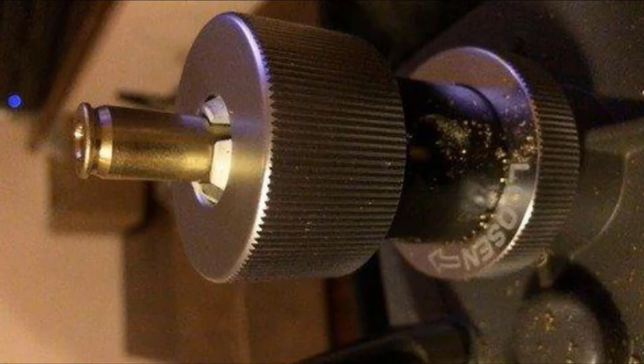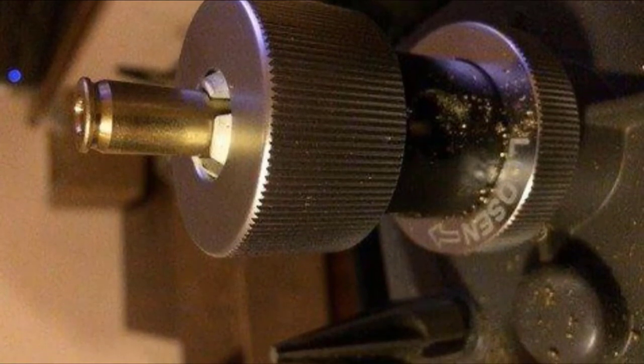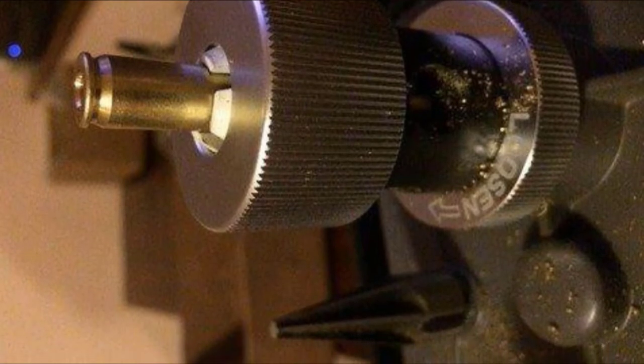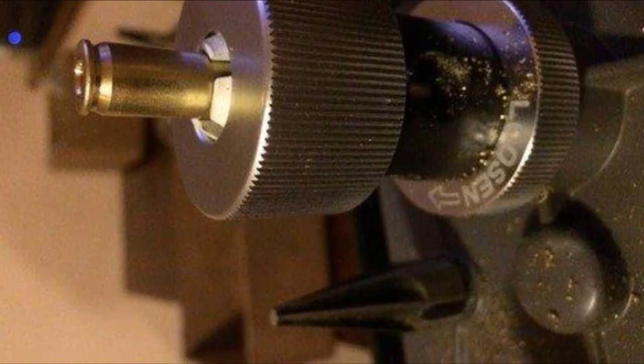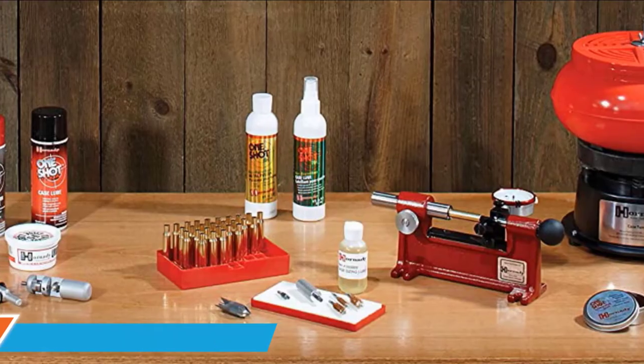When you purchase this Frankfurt Arsenal product, you receive a whole series of tools with it, including a deburr, chamfer, a pocket cleaning tool, and three collets as well as shoulder bushings. This is truly a remarkable product that makes sure that everything you need is right there.